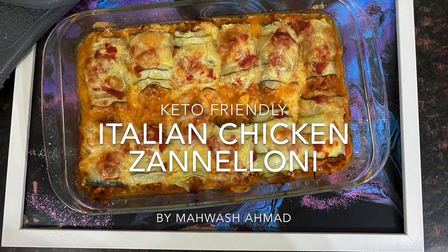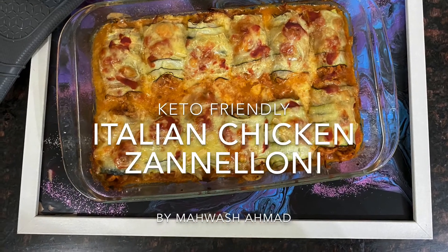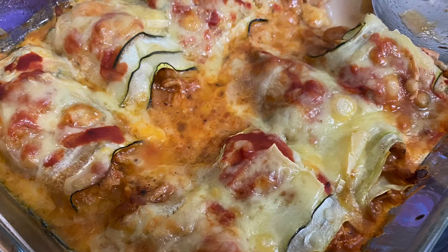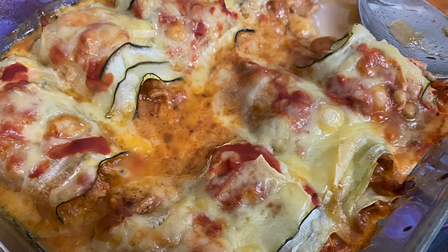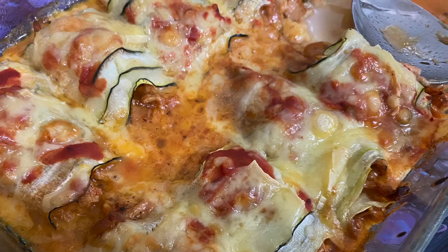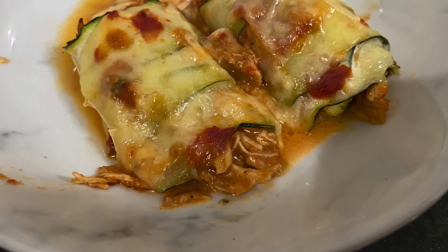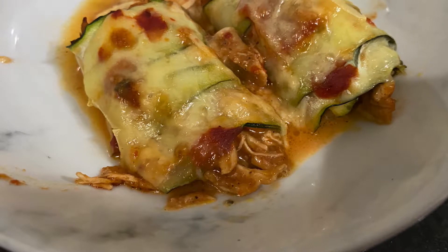Hi, assalamualaikum! I'm back with another easy breezy recipe. Today I'm sharing my second most favorite food from Italian cuisine — first one being lasagna, oh wait, I forgot about pizza — okay, third most favorite food, but with a healthy twist. It's cannelloni, but as it's made from zucchini, I will call it zenneloni. Well, if people can call zucchini noodles 'zoodles', so why can't I call zucchini cannelloni 'zenneloni'?